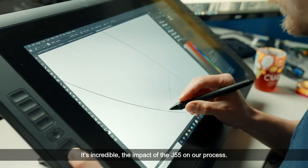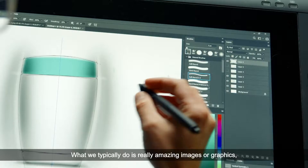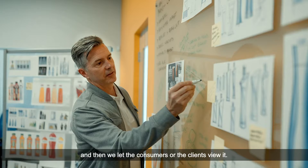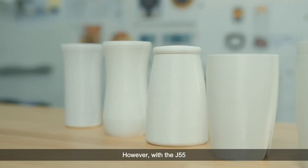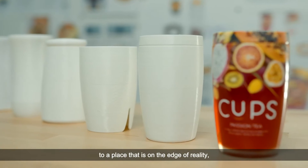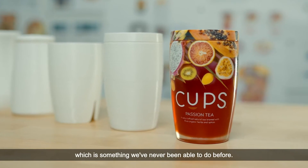It's incredible the impact of the J55 on our process. What we typically do is really amazing images or graphics, put them up on the wall, and let consumers or clients view it. However, with the J55 we can actually get there in just a few days to a place that is on the edge of reality, which is something we've never been able to do before.